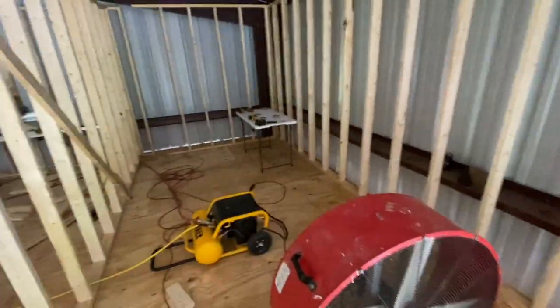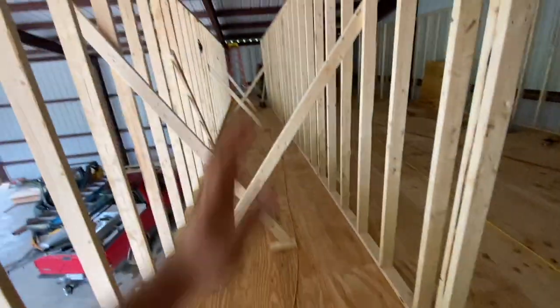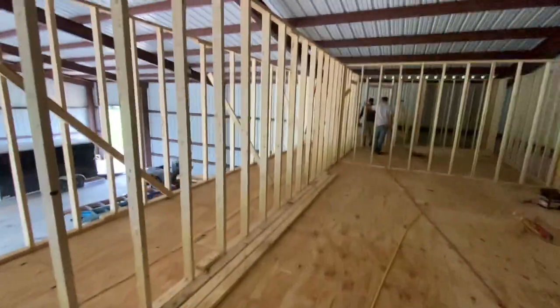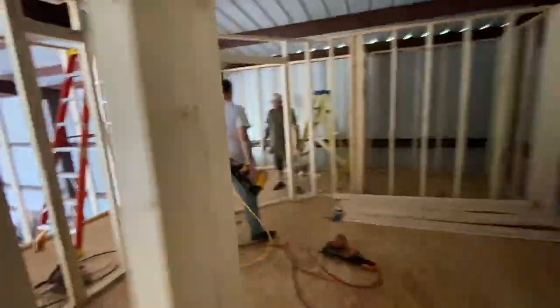So this will be the office for me, like my study room up here. This is the hallway. And I guess we're going to put a door here for the conference room. This is going fast — holy crap.